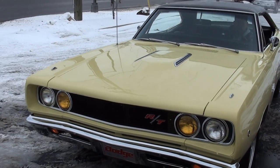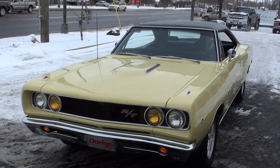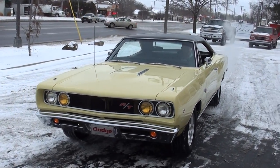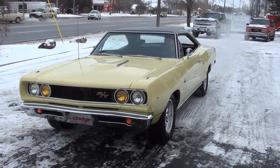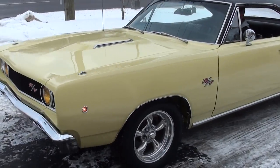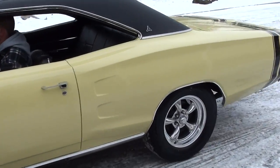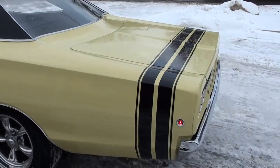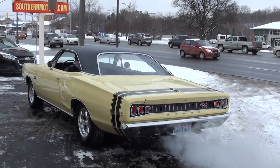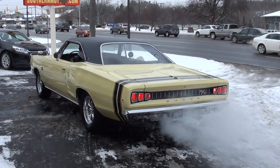Again, great car guys. If you have any questions, don't be afraid to give us a call. You can always see our updated inventory at southernmotors.com, or you're always welcome to pick up the phone and give us a call at 248-620-3355. Have a great day, guys.